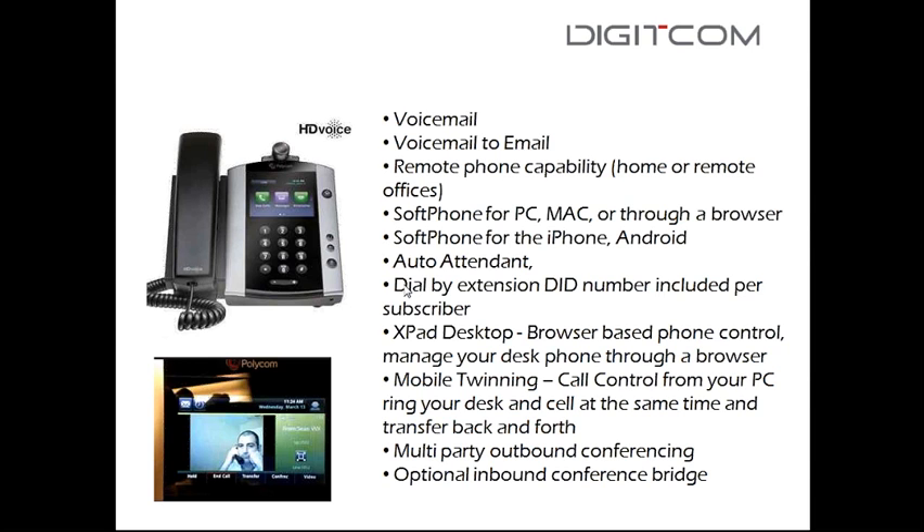Pricing on hosted PBX is based on the total number of extensions in your enterprise. For 50 or more, it's around $15 to $18 per handset; 20 to 50 is around $20; 10 to 20 is $23; and under 10 is in the $25 to $30 range. Things get more complicated for call centers with heavy traffic loads.